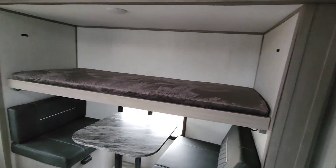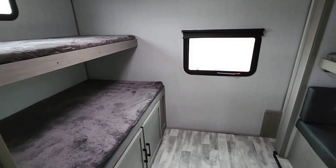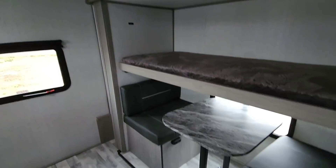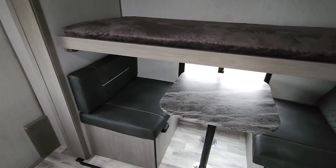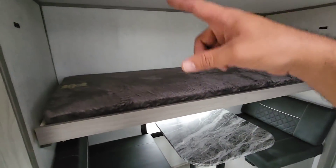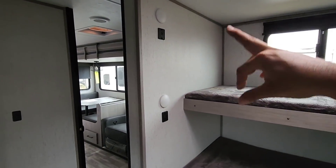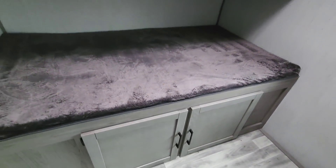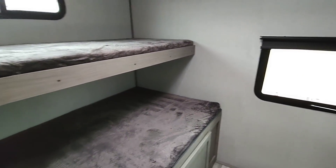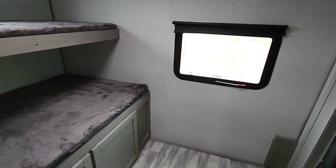Coming into the back bunk area — this has a huge bunkhouse. You could easily sleep a lot of kids back here: probably two on the lower bunk, one up here, one up here. The little dinette converts into a bed, and you flip the table up when eating so you're not scrunched over, and it locks in place. There are nice windows, USB ports for charging, and storage underneath. What this lacks, though, is genuine wardrobe storage. It would have been nice if they'd shortened one bunk and added some wardrobe space for clothes.